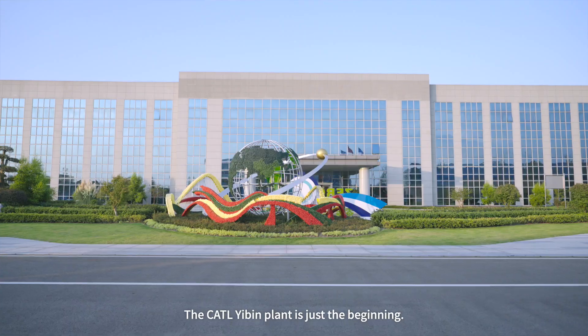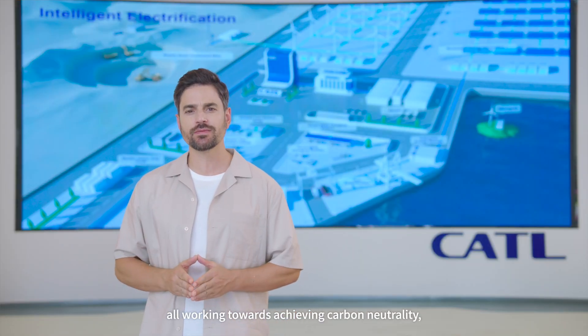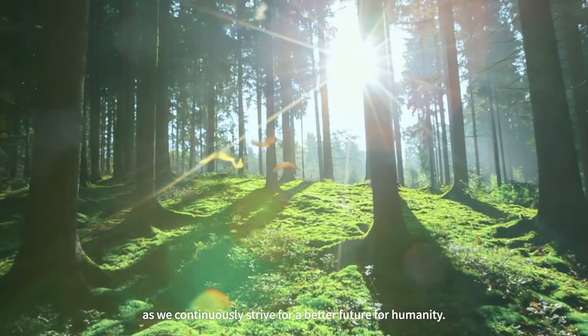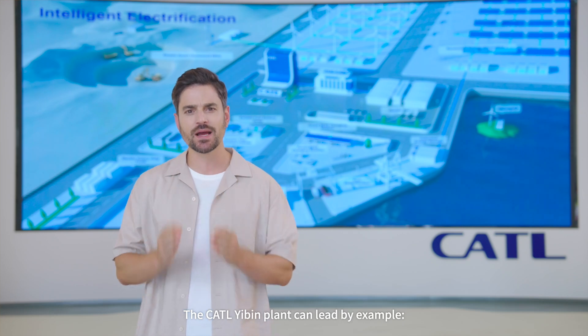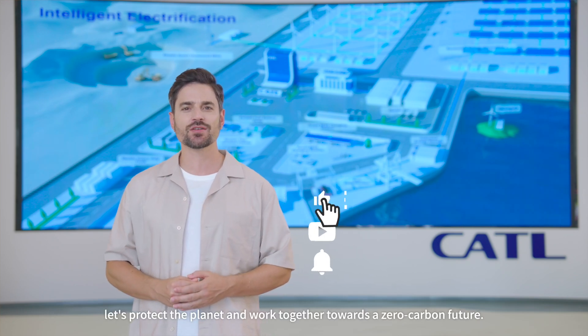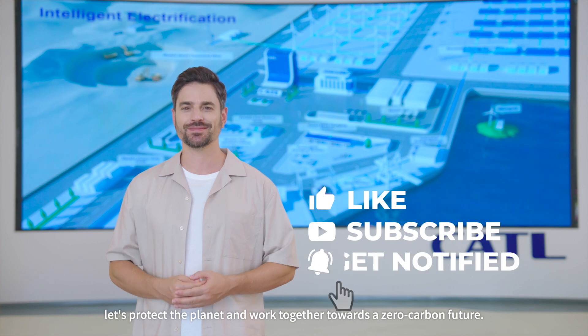The CATL Yibin plant is just the beginning. CATL's global production plants are gradually all working towards achieving carbon neutrality. As we continuously strive for a better future for humanity, the CATL Yibin plant can lead by example. Let's protect the planet and work together towards a zero carbon future.